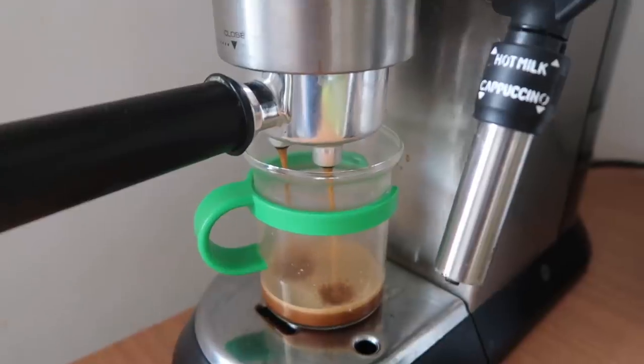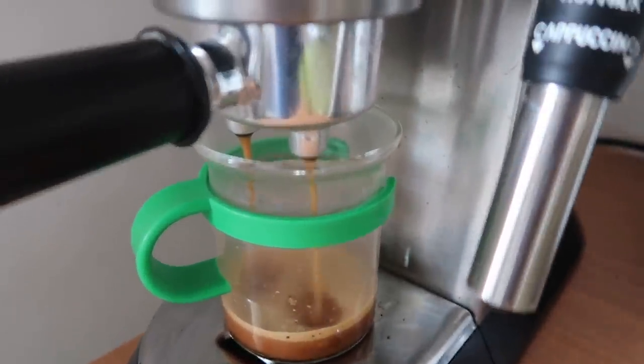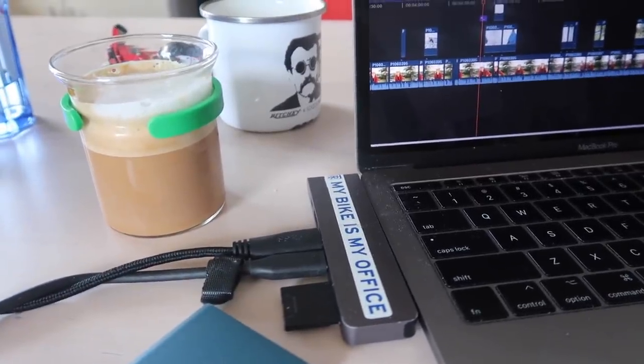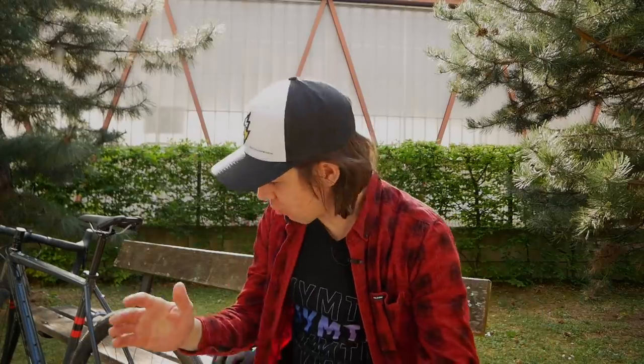Obviously, there's been plenty of coffee shops shut, so that money you would have spent on expensive brews might have been squirrelled away, and you might be looking for something to spend it on. First off, let's start with safety, and the new MET All World Helmet.